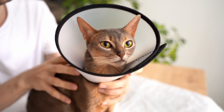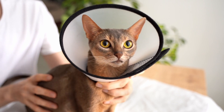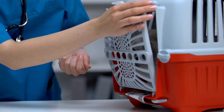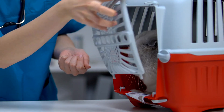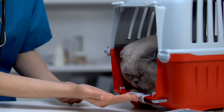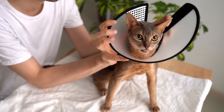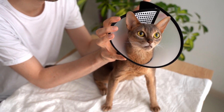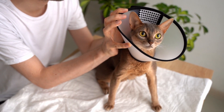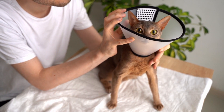As a responsible cat owner, staying informed about these common health issues is essential for ensuring the well-being of your feline companion. Regular vet checkups, maintaining a clean and stimulating environment, and providing a balanced diet are all crucial aspects of caring for your cat's health. We will delve further into some of these issues, offering insights into prevention, treatment, and tips for providing the best possible care for your beloved cat.